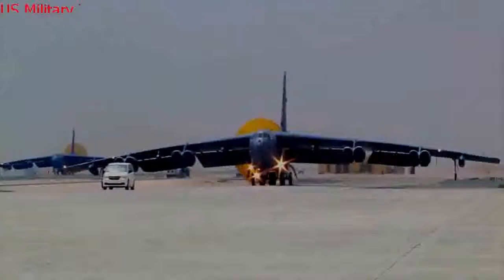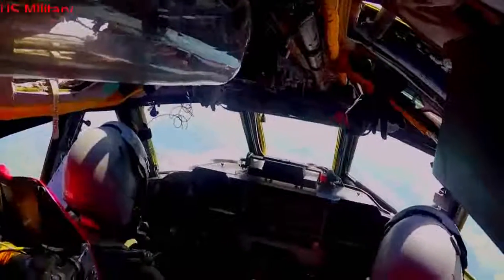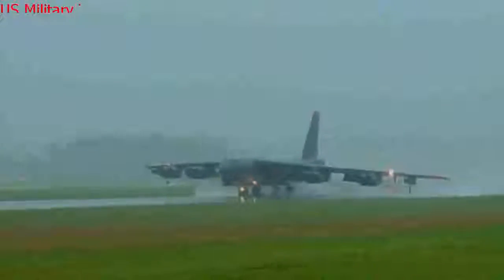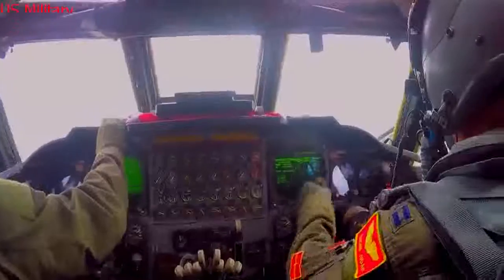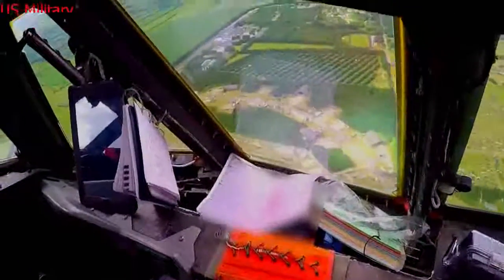Two distinct yet interwoven B-52 modernization efforts will increase the electronics, communications technology, computing, and avionics available in the cockpit, while simultaneously configuring the aircraft with the ability to carry up to eight of the newest J-series precision-guided weapons internally, in addition to carrying six weapons on each wing, Singel said.